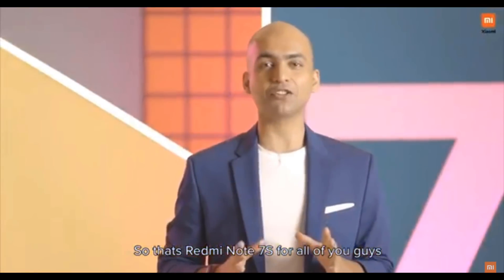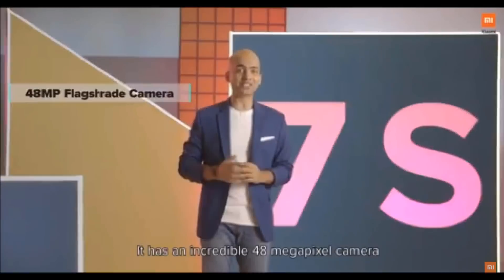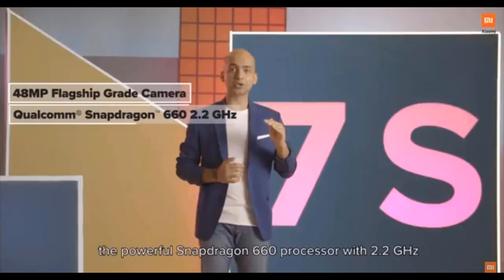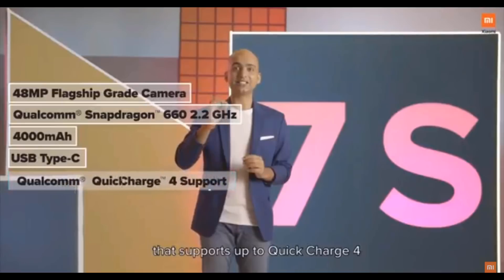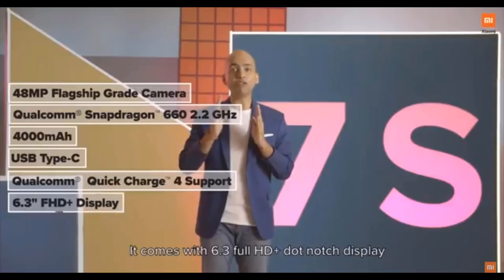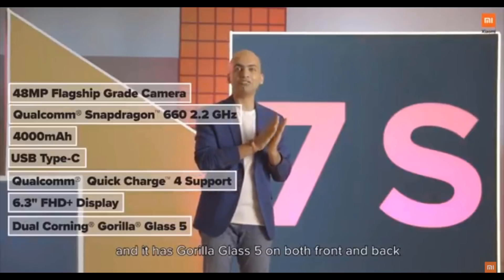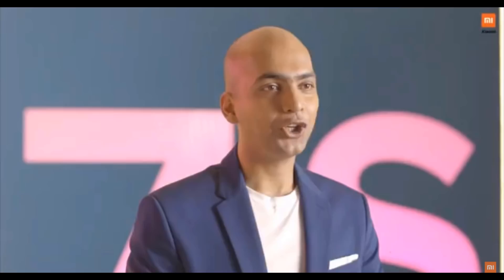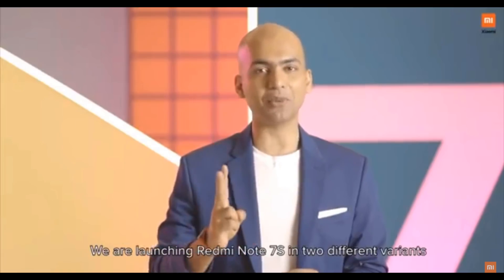So that's Redmi Note 7S for all of you guys. It has an incredible 48-megapixel camera, the powerful Snapdragon 660 processor with 2.2 GHz, a 4,000 mAh battery with Type-C that supports up to Quick Charge 4, a 6.3-inch Full HD Plus dot-notch display, and Gorilla Glass 5 on both front and back. We are launching Redmi Note 7S in two different variants: 3 GB RAM with 32 GB storage, and 4 GB RAM with 64 GB storage.